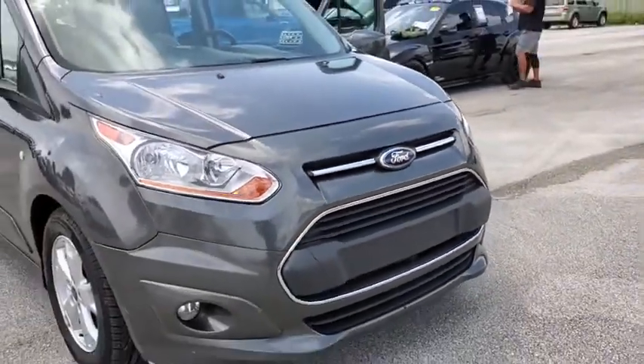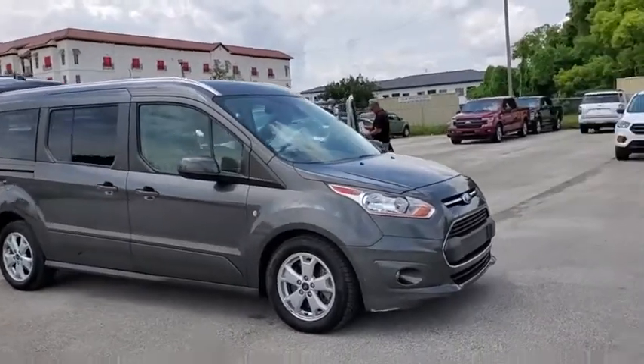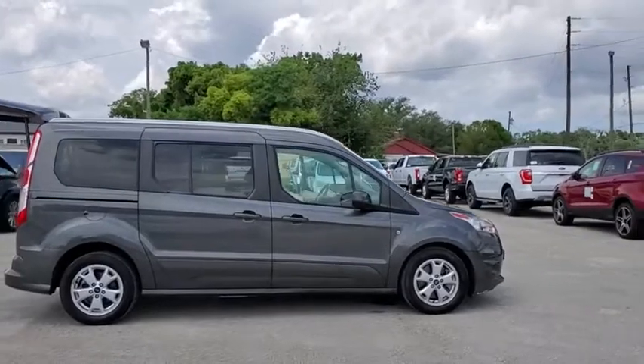We are pleased to show you the 2016 Ford Transit Connect. Ford Transit — the right size the whole world round. This vehicle has less than 60,000 miles.